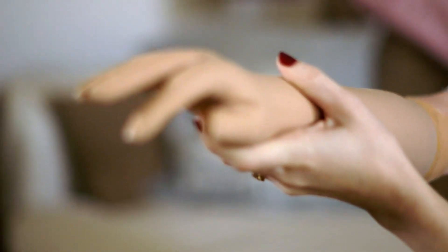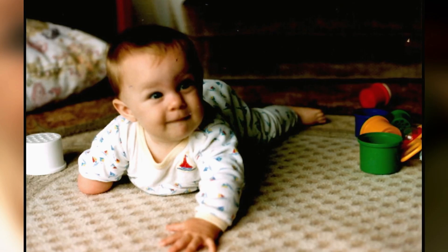I was born with one hand. No one necessarily knows why — there's no medical rationale for it. It's just the way that I came out and that's that.